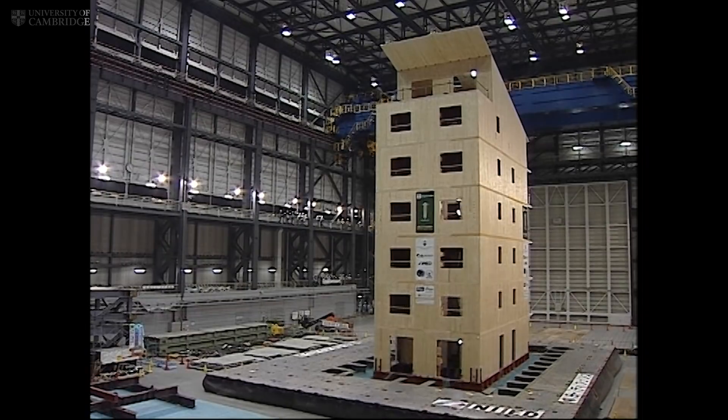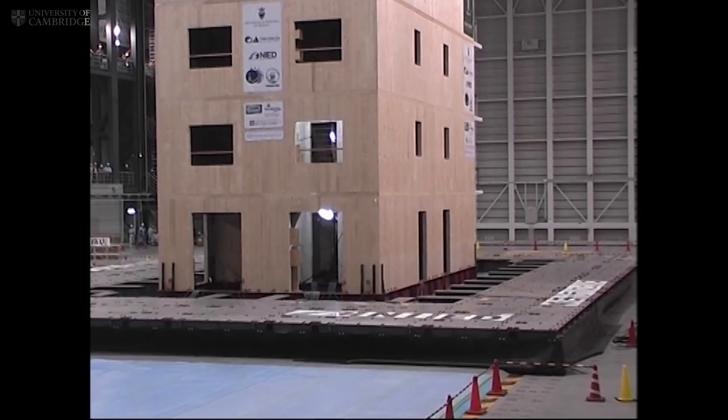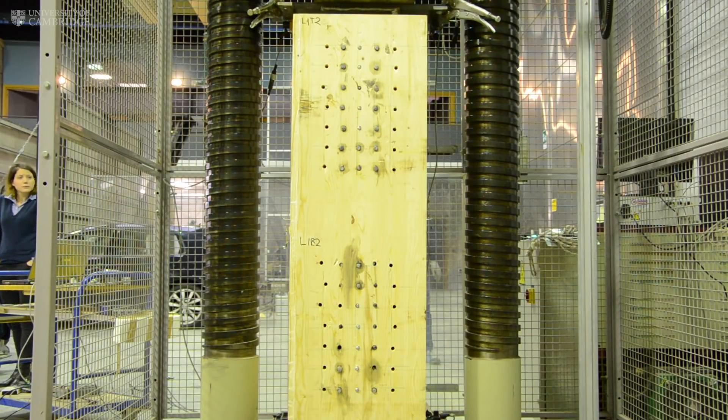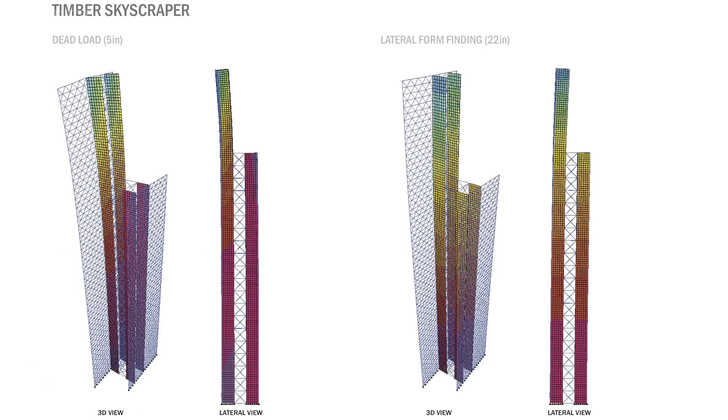Most failures occur in connections, whether in concrete buildings or timber buildings, so we need to make sure we provide safe, reliable, and robust connections in any case. This is where research is needed, especially when addressing higher limits in tall buildings. The different colors in the visualization represent the magnitude of stresses — red indicates higher stresses, usually at the lowest levels of the building, while blue indicates smaller stresses.